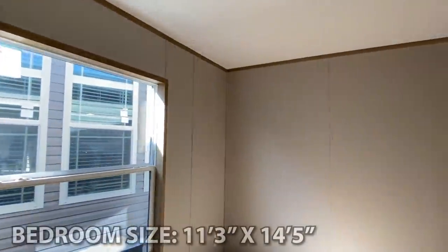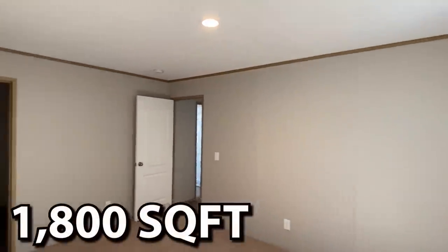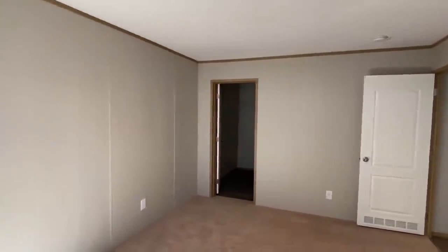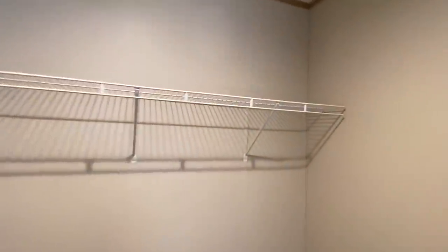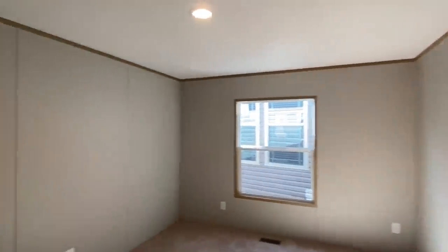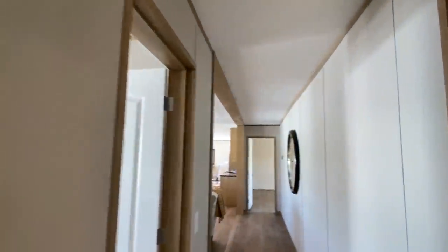Now I'm going to show you this back bedroom. Once again, this is a good size room as well. It's a pretty big three-bedroom home — I'm not sure the exact square footage but it'll be in the description. It's a big home with a lot of square footage for three bedrooms, so the rooms are quite large. These are some huge closets too — I don't even have enough clothes to put in there.